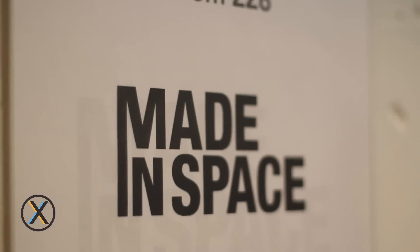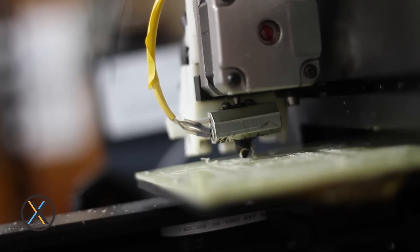Hey, I'm Jason Dunn, and I work at this really cool company called Made in Space, where we're building 3D printers to go to space.